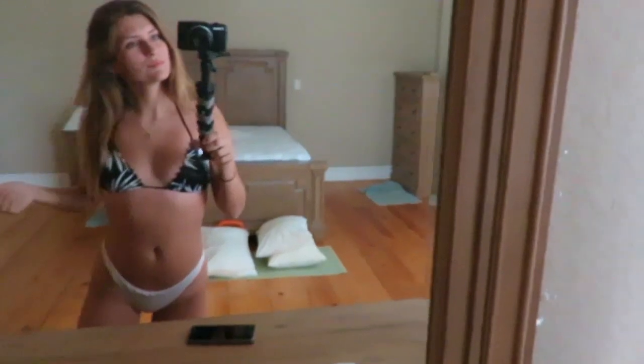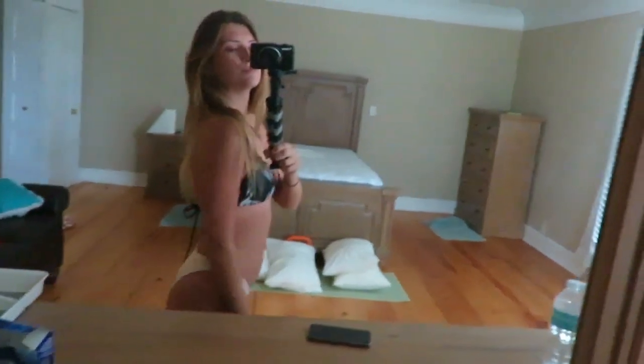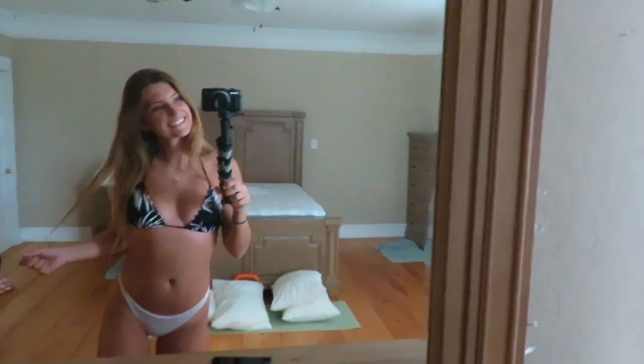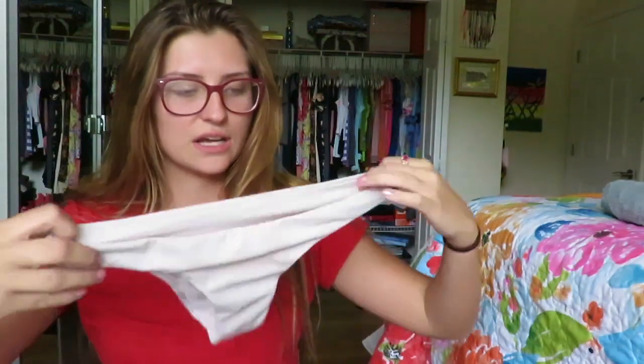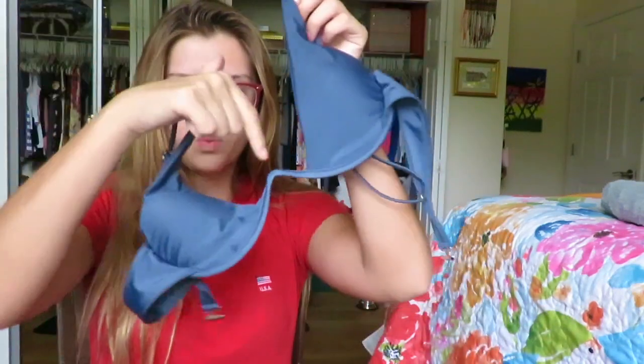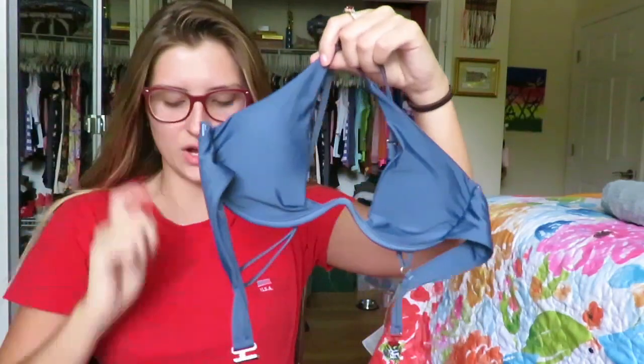Next I have a Victoria's Secret triangle bikini in size small. I really like this one - I got it for a cruise and it'll be really good for tanning because it's black and a triangle bikini. Then I have a baby pink bathing suit from PacSun - it's hard to see on camera but it's a really good quality bottom. And I have a Zaful bikini with a wire in the middle that I got off Amazon. I got this in size medium.